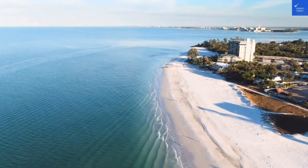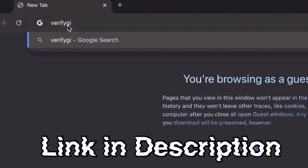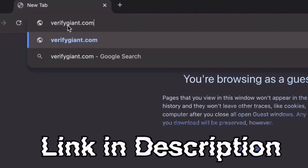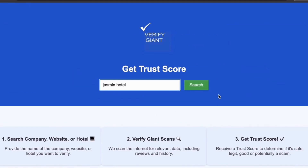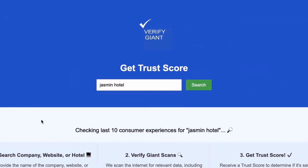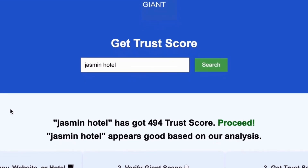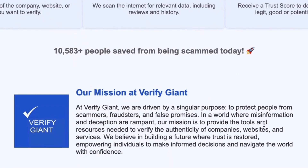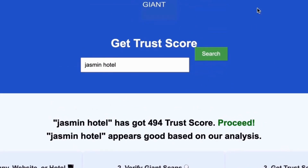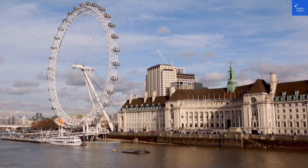Don't forget to visit our website at VerifyGiant.com — the link is in the description below. Head over to our site, click on the search bar, and enter the name of a company, website, or hotel you're curious about. Our powerful tool will analyze customer reviews, founder credentials, and consumer reports to generate a trust score for you. Best of all, this service is completely free. With VerifyGiant, you'll quickly discover whether a hotel, business, or website is trustworthy, questionable, or potentially a scam. Join the thousands of satisfied users we help every day in avoiding scams and making informed decisions.